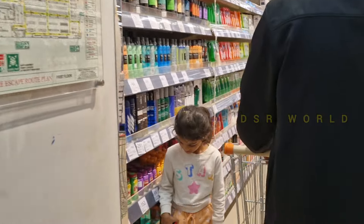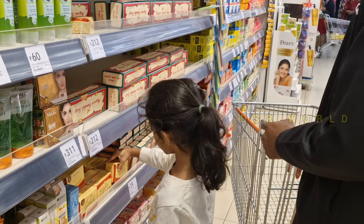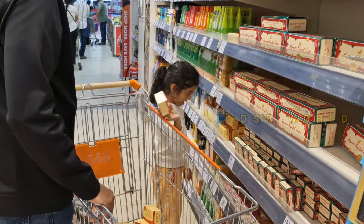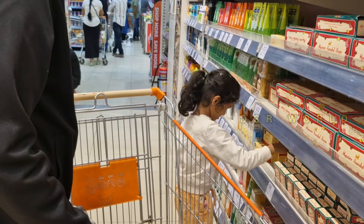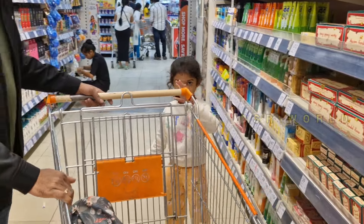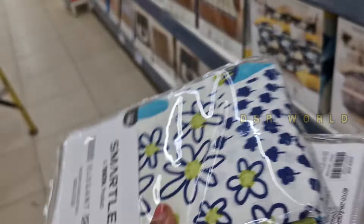My dad is going to make a shop. I am going to make a shop, then I am going to make another shop.